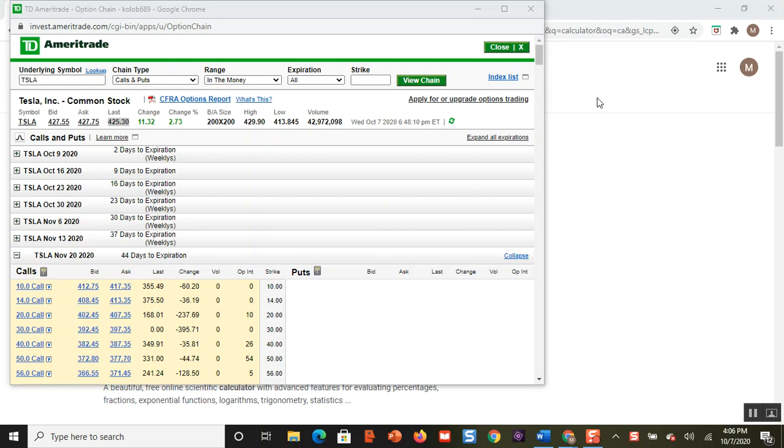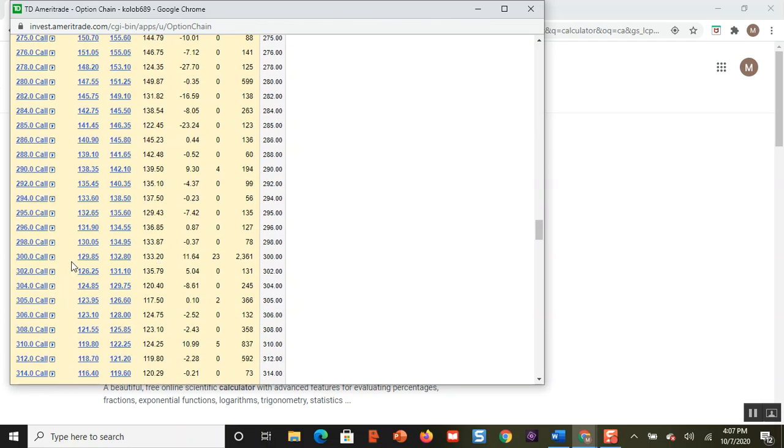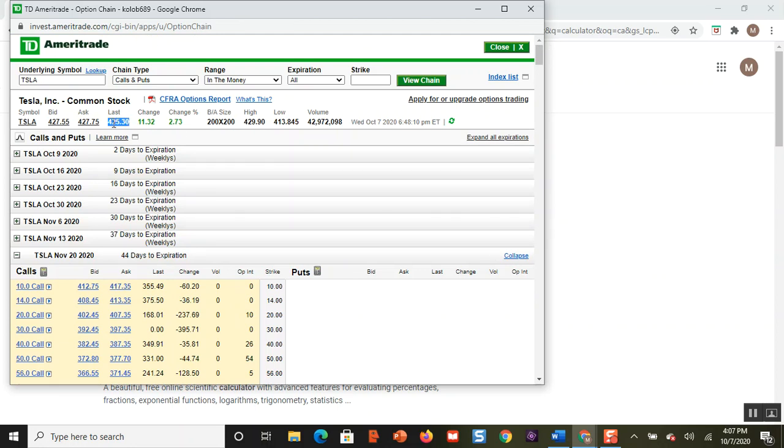I'm going to show you how and why in this video, and once again I'm going to use Tesla as my example. As of today, Tesla closed at $425.30 a share. I'm going to use the $300 call option for November 20th — that's 44 days from now. The bid is $129.85, the ask is $132.80, so let's say you sell to open this call and the order gets filled at $130. That's $13,000.